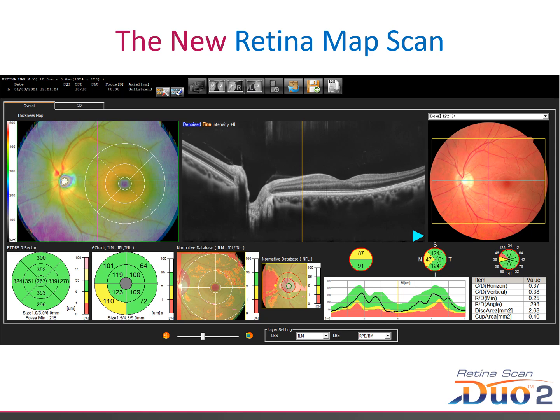Compared to the original RSD combo scan of macular map, disc map and colour fundus captured one after the other, the Retina Map Scan is one capture only, and at 70,000 A-scans per second, it is more than 75% faster than the old combo scan. This saves a huge amount of time and it's easier to perform the scan as there's no need to change patient fixation.